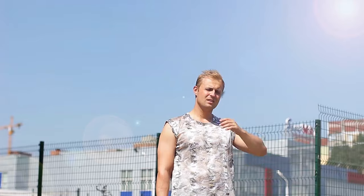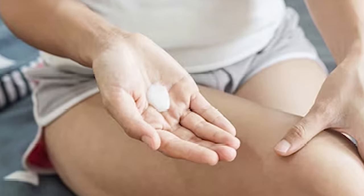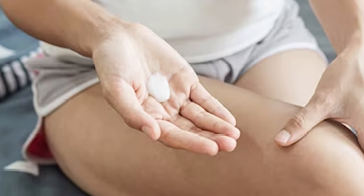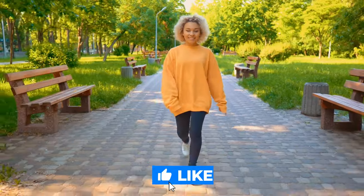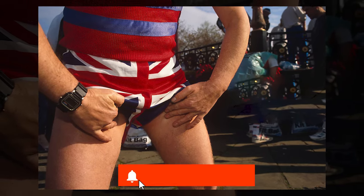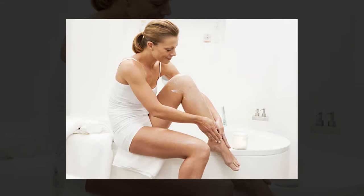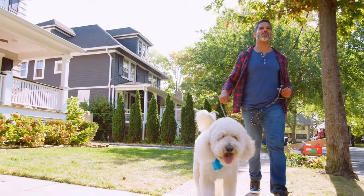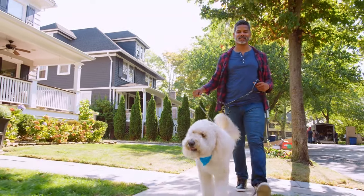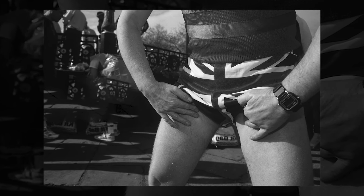Prevent chafing in summer. The summer heat can prove to be a nightmare for chafing, leaving your skin uncomfortable and sore. To stop the friction, Vaseline can be applied to trouble spots like your thighs, allowing them to glide past each other smoothly. Apply a thin layer of Vaseline to each leg and walk free of pain. You'll probably need to reapply throughout the day to keep the chafing at bay, but it will prevent the friction that causes discomfort. Just be careful not to apply too much, as it can melt and make a bit of a mess.